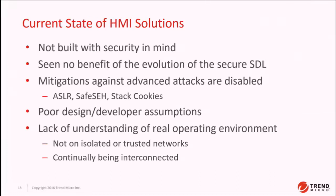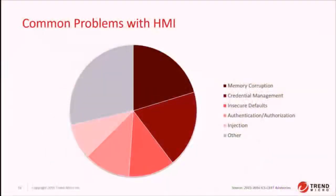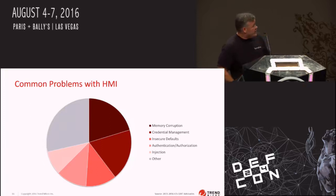It's actually really embarrassing. There's also a lack of understanding of how these solutions are actually run. They seem to think they're going to be running in an isolated environment and are using that as a way to not implement security mitigations, but they are continually being integrated, and you've seen attacks in the wild that leverage interconnected HMI solutions to take down critical infrastructure. We pulled all 2016 and 2015 ICS-CERT advisories and identified all HMI solutions that had bugs fixed over the last two years, cross-referenced with our 250-plus zero-day vulnerabilities to come up with the most common vulnerability types. The number one is memory corruption, followed by credential management — usually hard-coded passwords — insecure defaults, authentication and authorization, and code injection issues.